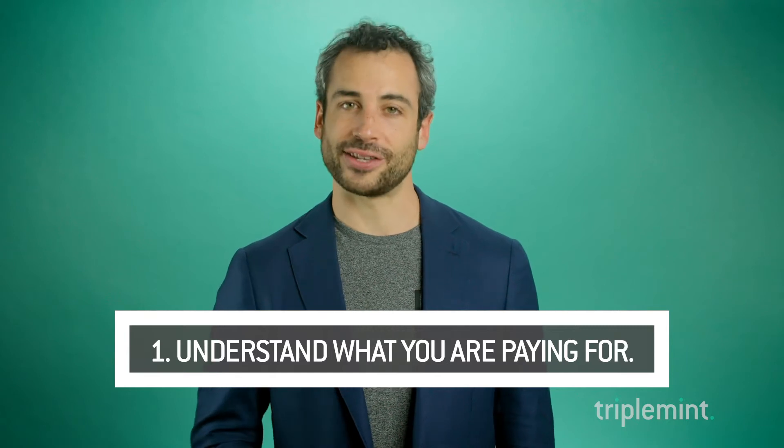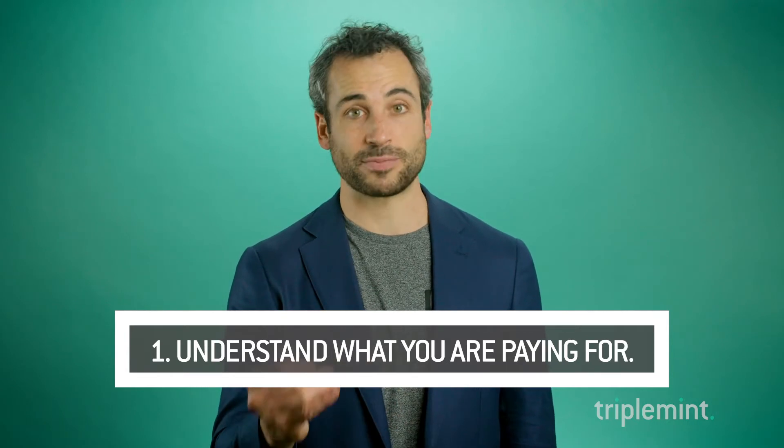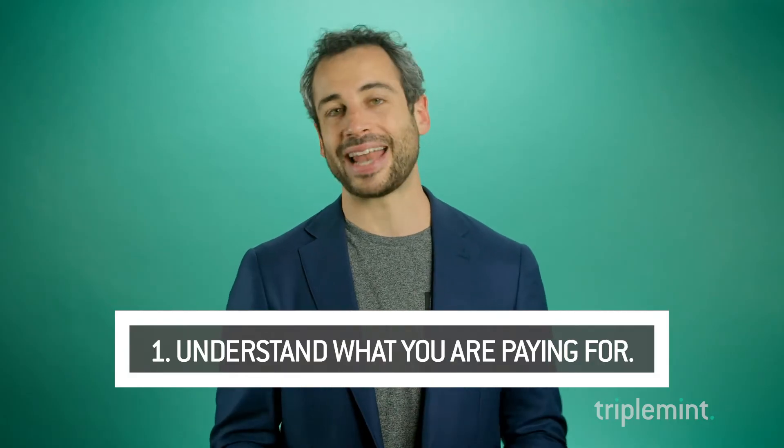Number one: in New York you pay for the neighborhood first, then you pay for the street, then you pay for the building, then you pay for the exposure, the size of the apartment, and the condition. Finding the priorities and the balance in that can help keep everything in line.